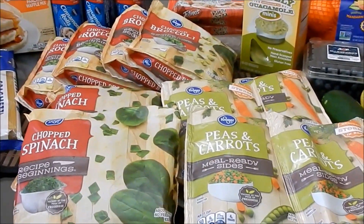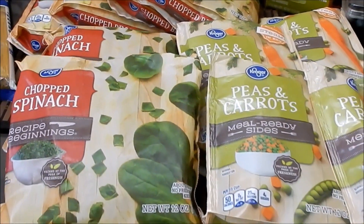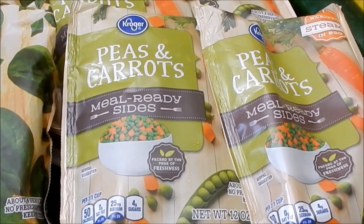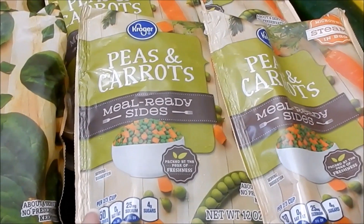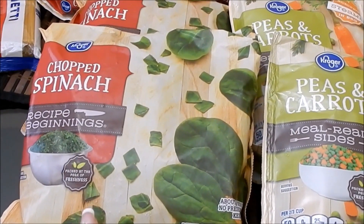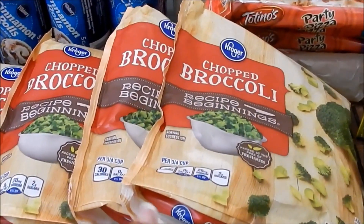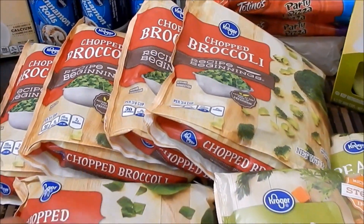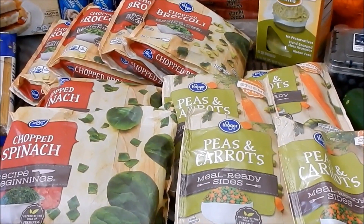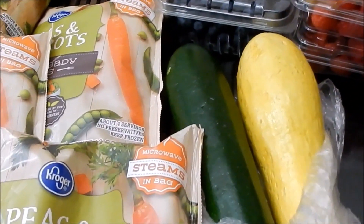Now for things that are not mega but that we definitely need: Kroger vegetables are usually a dollar each or 10 for $10. I picked up four bags of peas and carrots — I use these for Miss Lola the Pug's meals — also some chopped spinach for our smoothies and Lola's meals, and then broccoli for Lola as well as meals the hubby likes. I'm not a big broccoli fan and neither are the kids, so the hubby and Lola get the broccoli.